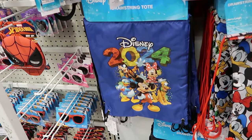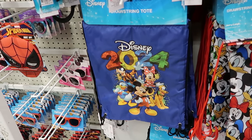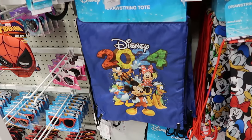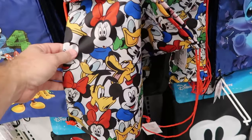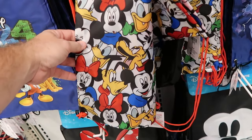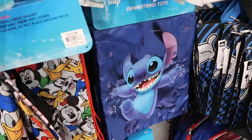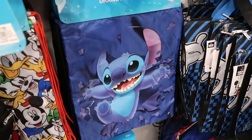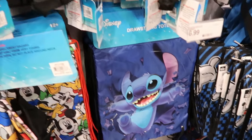In the drawstring tote bags they're also getting 2024 merchandise — the drawstring tote bags are only $7 a piece. There's the Disney 2024 one with all the main characters. Then one littered with Mickey, Minnie, Donald, Daisy, Pluto, and Goofy. Even Stitch gets some love here — he looks like he's popping out of the drawstring tote bag, $7 for that one.